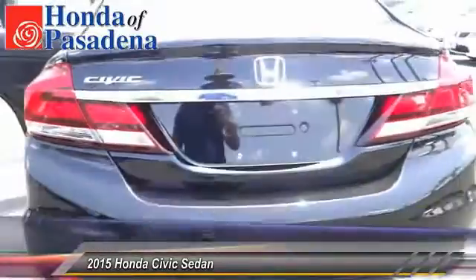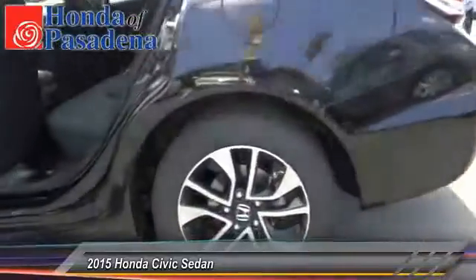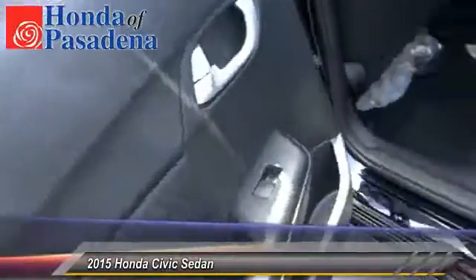Security system, tilt steering wheel, telescopic steering wheel. Searching for a dependable vehicle that looks great too? You found it — so come in today.